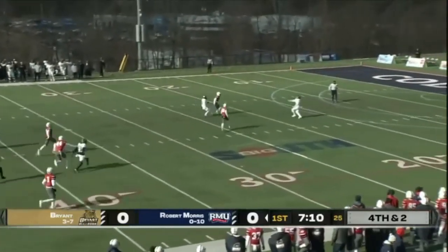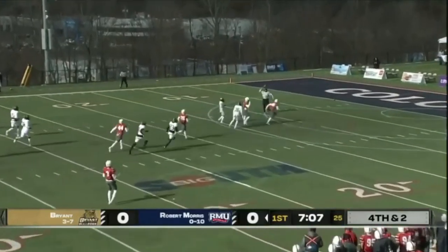Souders steps to the right with a high-hanging punt — a beauty. And kick-catch interference is called.